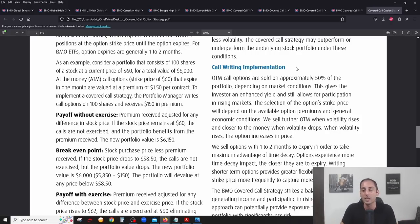BMO uses a very systematic approach for all their ETFs: out-of-the-money call options are sold on approximately 50% of the portfolio. This means they're only writing covered calls on half the portfolio, depending on market conditions. Using out-of-the-money calls — for example, writing a call at $11 when the stock is at $10, which is about 10-11% out of the money — means these are less aggressive calls and only half the portfolio is covered, allowing the other half to fully participate in upside.